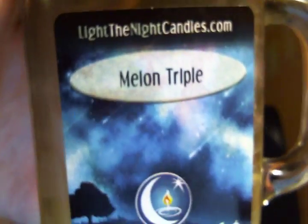This one was called Melon Triple. It had pinkish wax, orange wax, and green wax — so it was watermelon, cantaloupe, and honeydew. Right now I can only smell the honeydew but it's super super strong. I put this out in my garage and literally the whole garage smelled. We have a finished garage — we have a TV, everything in there. Melon Triple was good. Definitely check those candles out — they're pretty good.